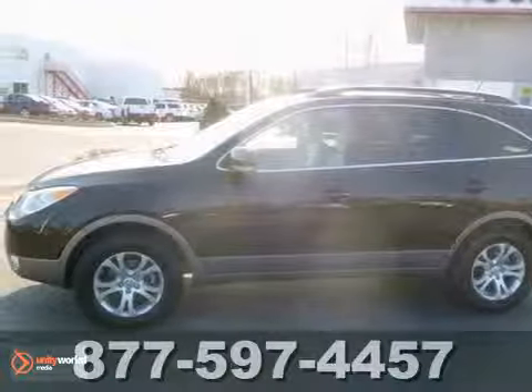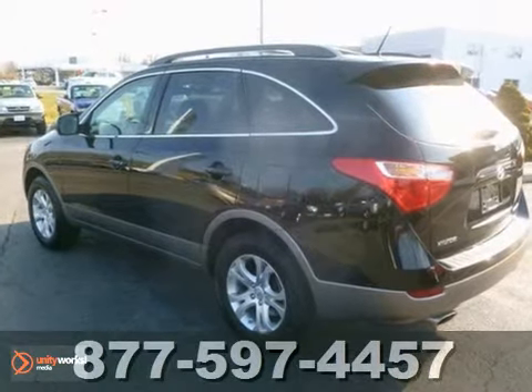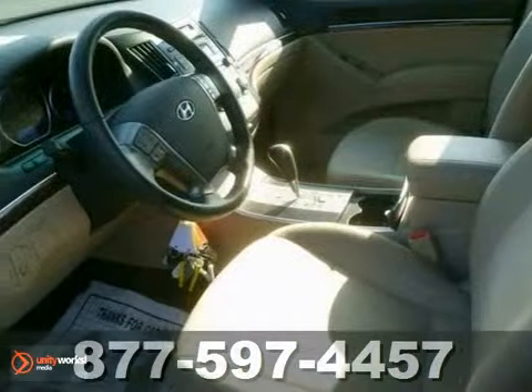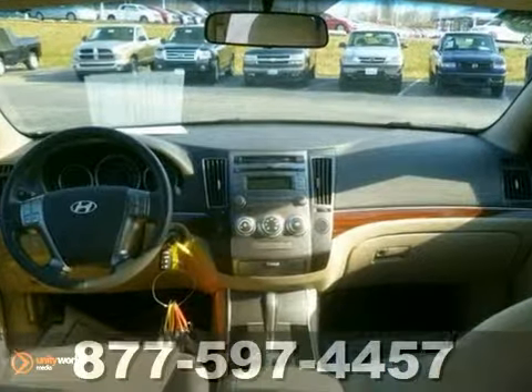This 2011 Hyundai Veracruz has a lot to offer to its next owner. Slick highways are a breeze with the traction control system. Electronic stability control detects oversteer or understeer and applies the brakes to the appropriate wheels to correct it.